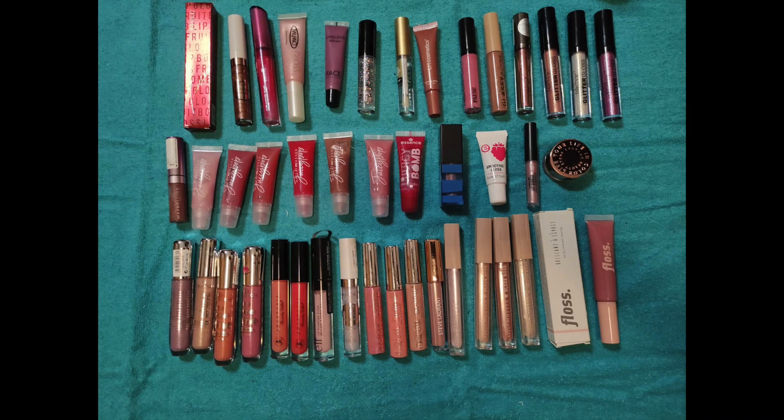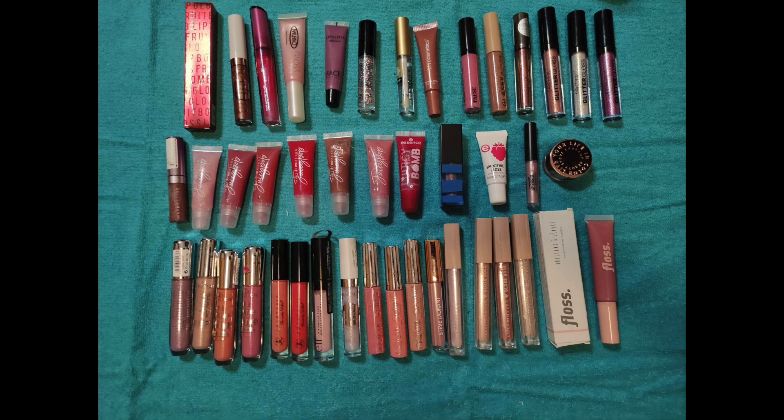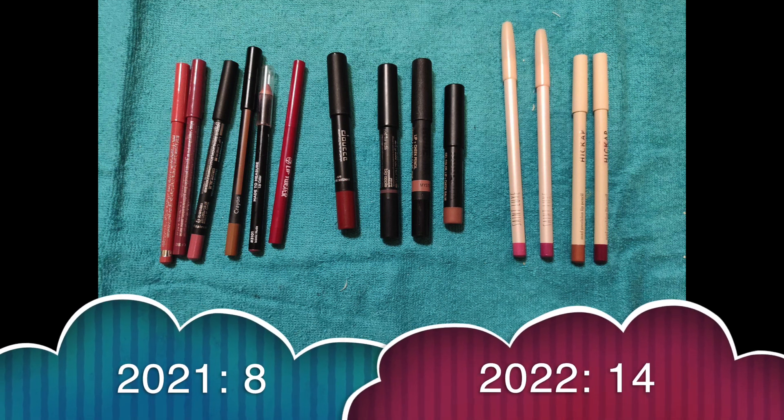Lip glosses, lip glaze and lip toppers: I had 24, gained 40 and used 5 up, so now I have 59. Let's just say I don't need to buy any more lip toppers or lip glosses in the next year. Lip pencils or crayons: I had 8, gained 7 and used 1 up, so now I have 14.